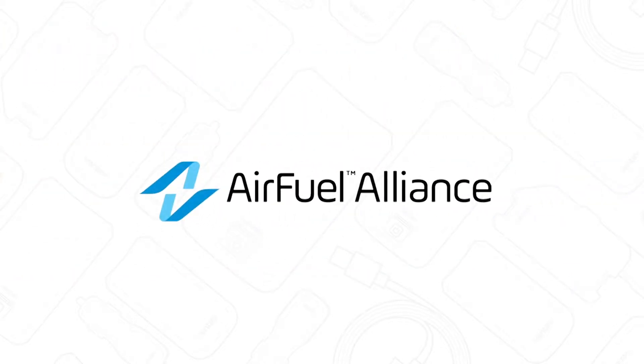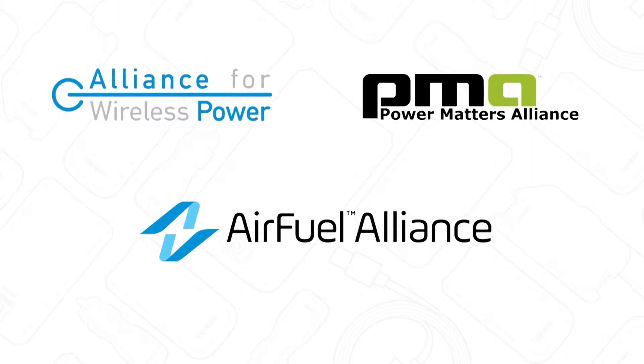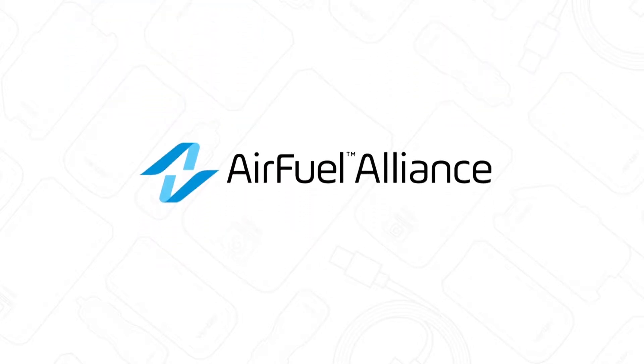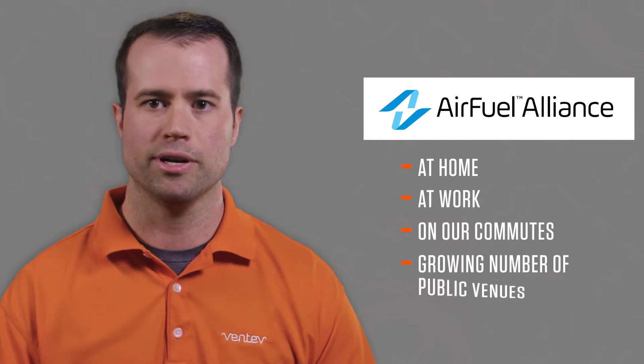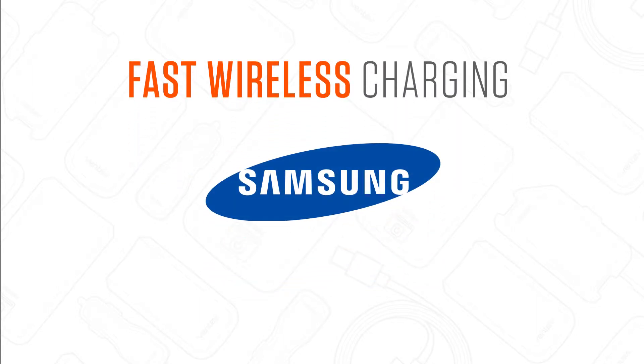Air Fuel Alliance formed with a merger of the Alliance for Wireless Power, or A4WP, and the Power Matters Alliance. Under this new name, Air Fuel enables more of the world's mobile devices to sync up with a growing network of Air Fuel destinations at home, work, on our commutes, and in a growing number of public venues. Lastly, there is fast wireless charging using Samsung's version of wireless charging.